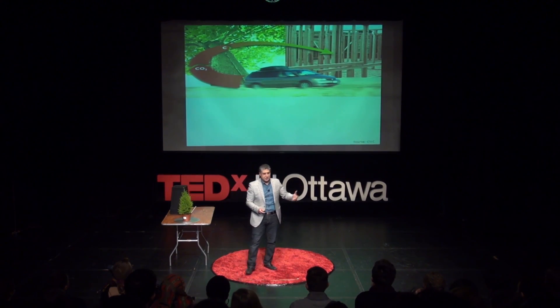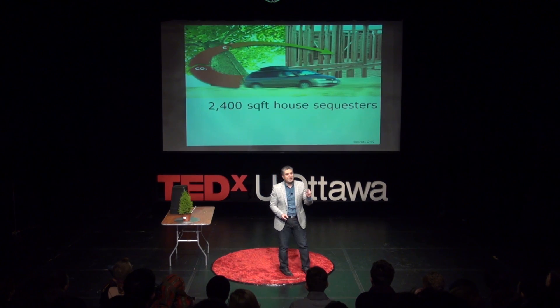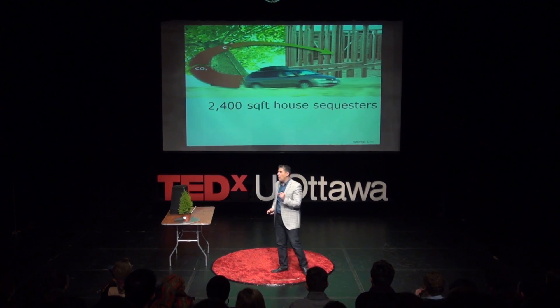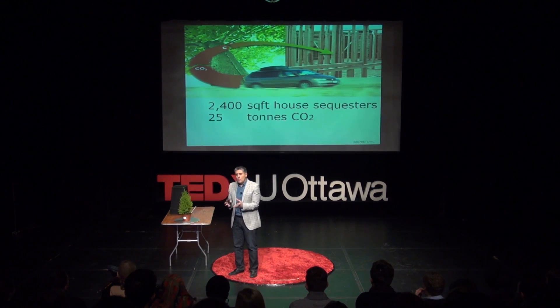Most of you live in single family homes here in North America. If you take a typical North American single family home and look at how much carbon is inside that home, the wood inside has captured approximately 25 to 30 tons of carbon. That translates roughly to five years of emissions from a family car.